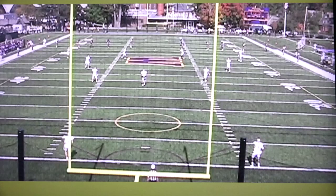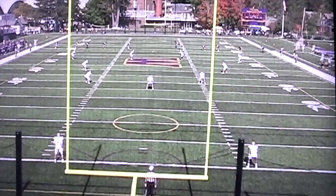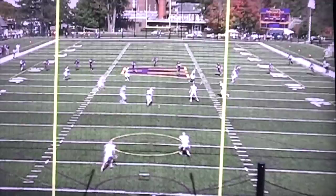All right, so here's some highlights from the game for those of you that weren't able to travel to Williamstown. I'm going to do these highlights in chronological order because I wanted those who weren't there to see how we started the game. One of the things I was most impressed with is we executed in all three phases.